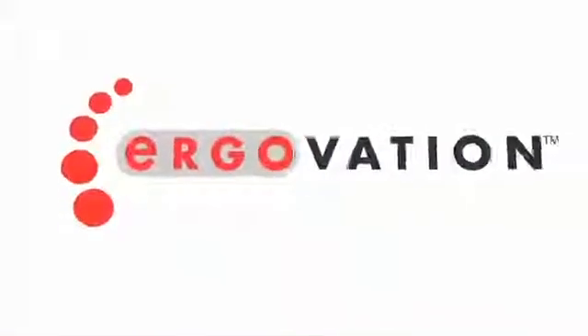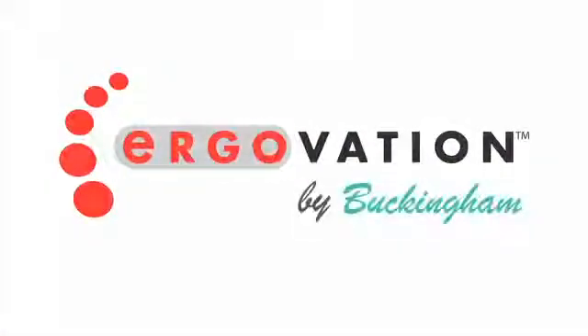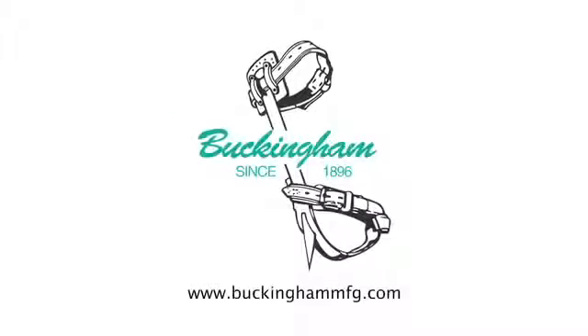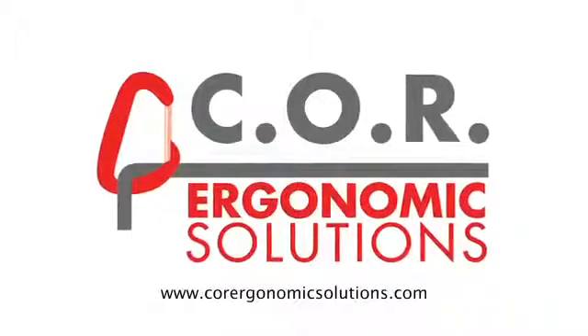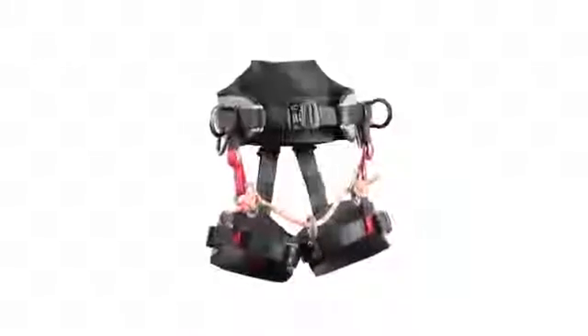The Ergovation is a revolutionary design and climbing harness technology. Developed by world-renowned fall protection manufacturer Buckingham Manufacturing in conjunction with Core Ergonomic Solutions, the Ergovation is unmatched in design, function, and comfort.